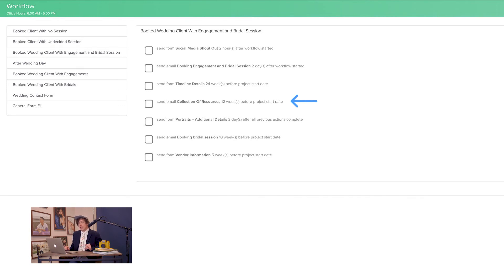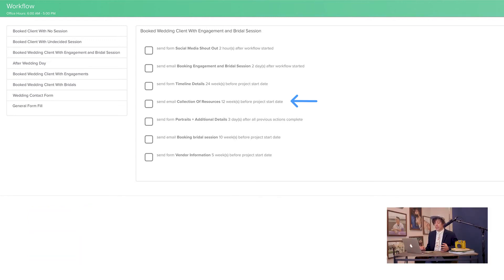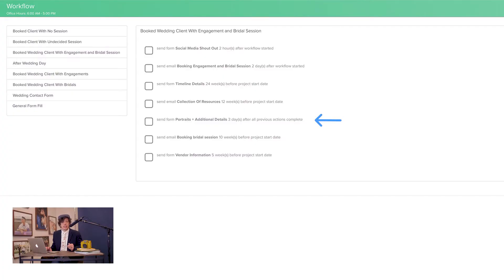Next, they're going to get a collection of resources email — a bunch of blogs we've written that we hope help them along the way. After that, we send our portraits and additional details form so clients can let us know if there's anything specific they want for family portraits. This helps us be prepared for any complex family situations that may arise and lets them know it's okay to tell us exactly what photos they want. Next, we send an email asking them to book their bridal session with information on where to book it — very similar to our engagement email but specific to their bridals.